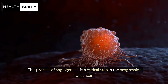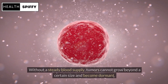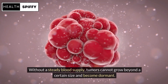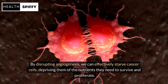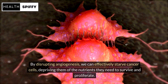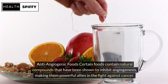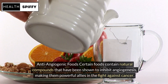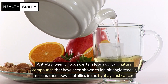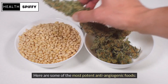This process of angiogenesis is a critical step in the progression of cancer. Without a steady blood supply, tumors cannot grow beyond a certain size and become dormant. By disrupting angiogenesis, we can effectively starve cancer cells, depriving them of the nutrients they need to survive and proliferate. Certain foods contain natural compounds that have been shown to inhibit angiogenesis, making them powerful allies in the fight against cancer.